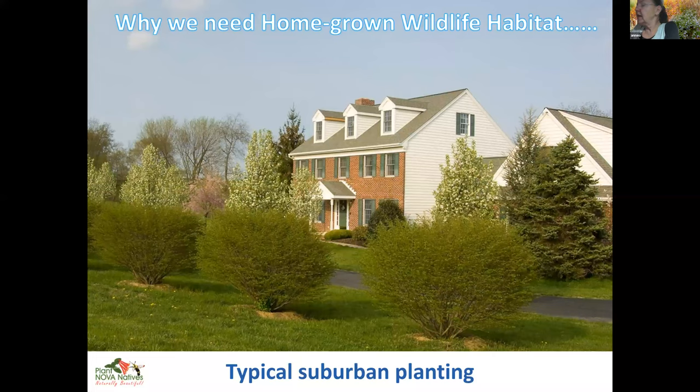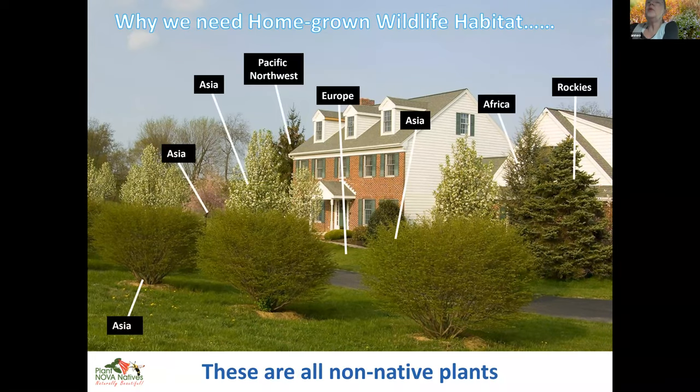Here's a fairly typical suburban planting — we've got bushes, shrubs, maybe some birds can flit around, and the trees are flowering. But almost every plant you can see in this photograph actually evolved somewhere else in the world. Lawn grass comes from Europe — even Kentucky bluegrass comes from Europe. The bushes come from Asia, the flowering trees come from Asia. There's one tree from Africa and a couple from the Pacific and the Rockies — very different environments than we have here.